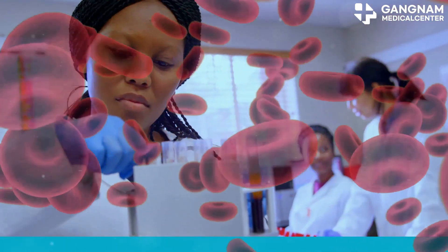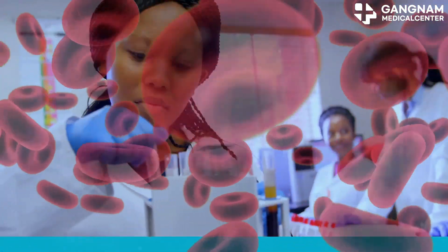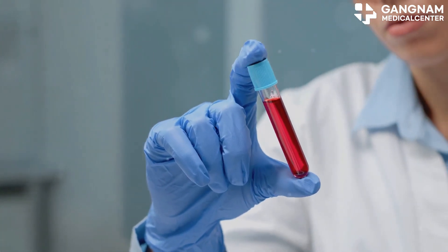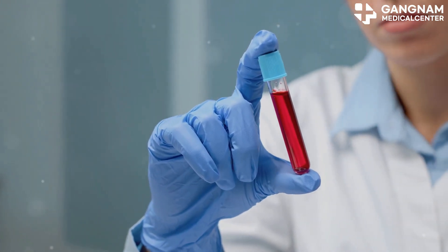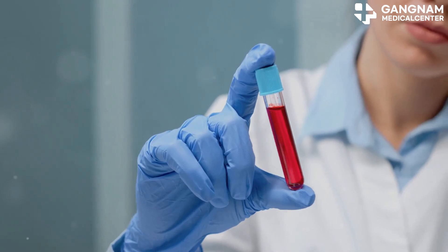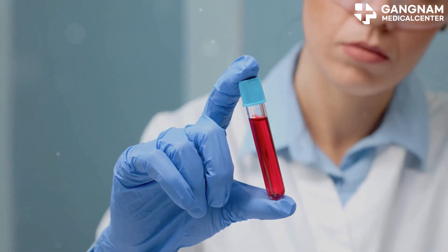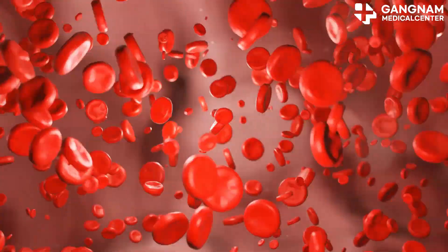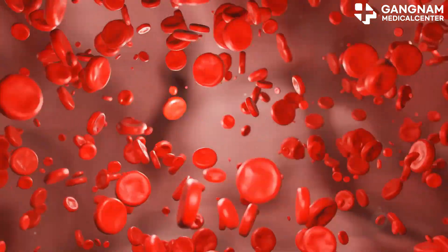Hey there! Today, I'm diving into the fascinating world of peripheral blood stem cells and their life-saving potential. Peripheral blood contains hematopoietic stem cells, or HSCs. These remarkable cells are primarily produced in the bone marrow, but under certain conditions, they migrate to the peripheral blood. Let's explore what makes these cells so special.